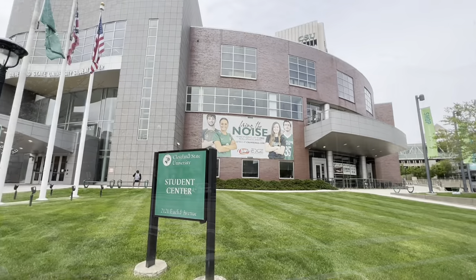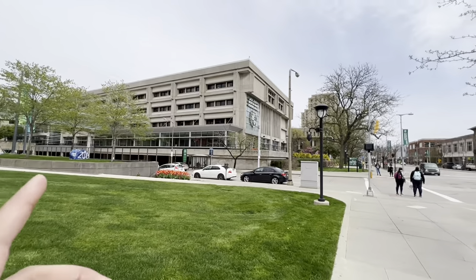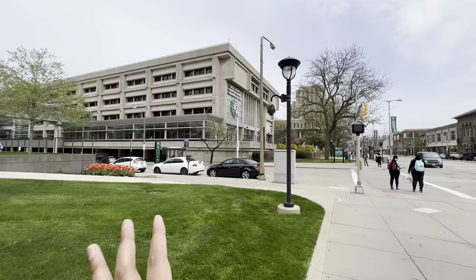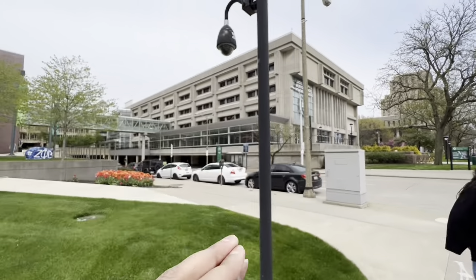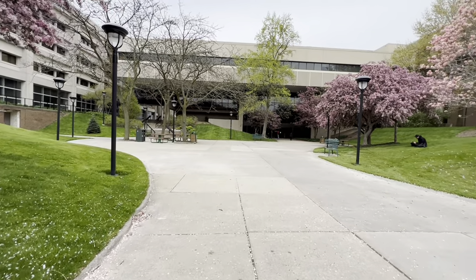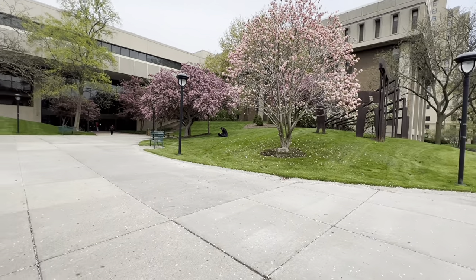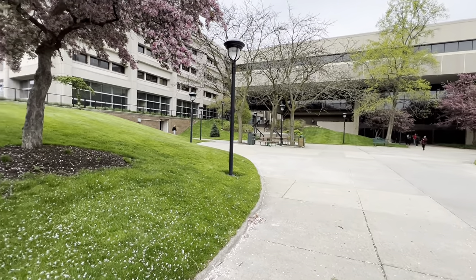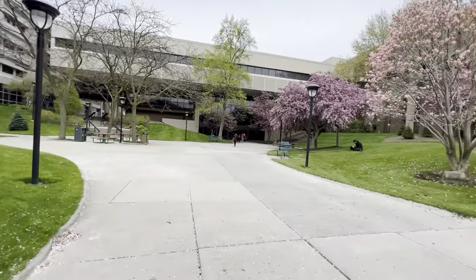Besides the medical building there is a church — I'm not sure if it's part of the college. This is the student center — I'll show what's inside in another vlog. This is Berkman Hall, which has conference rooms, auditoriums, some classrooms, and food places. And when we walk further, this is the science and research building.